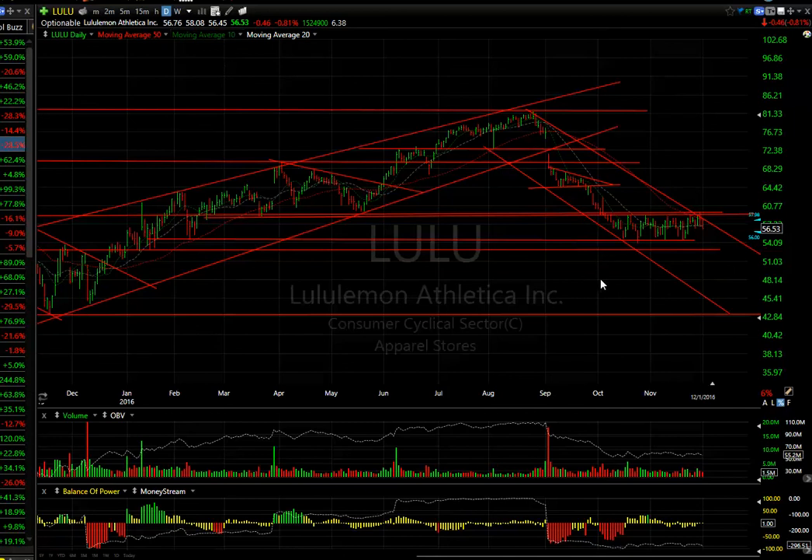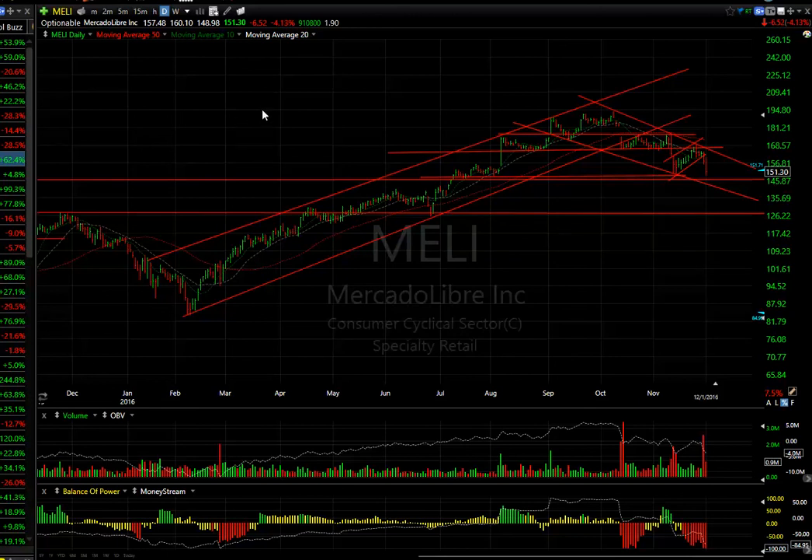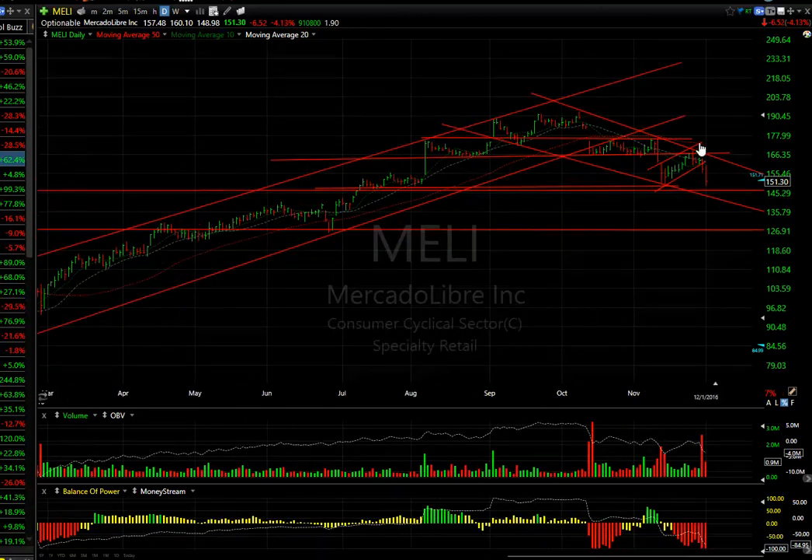Lululemon dropped off the high today and finished down on the day after being up — two days in a row now. Technicals look pretty bad. If this thing breaks $54, we could see the stock in the mid-$40s.